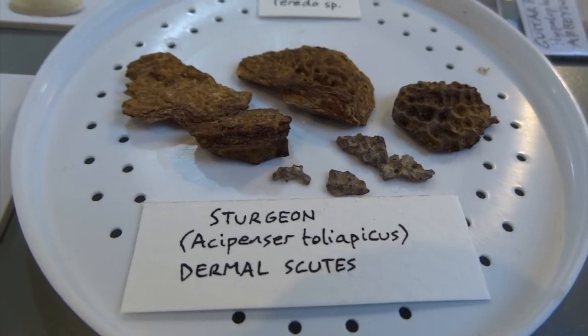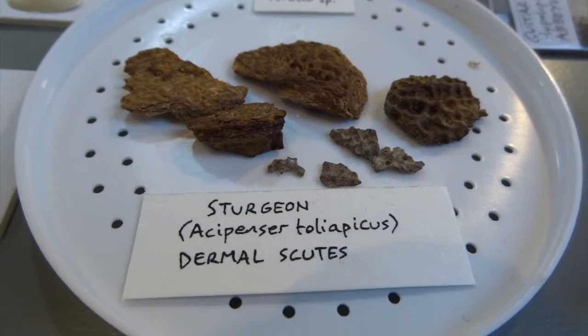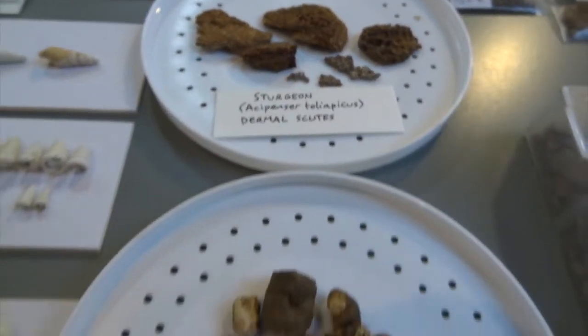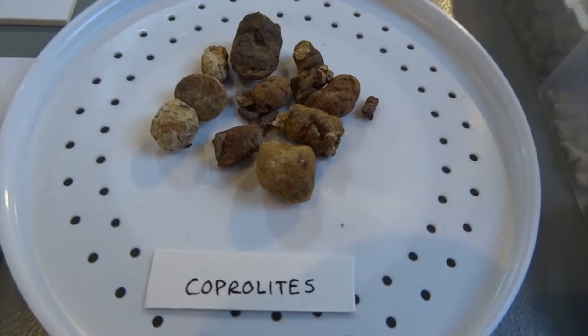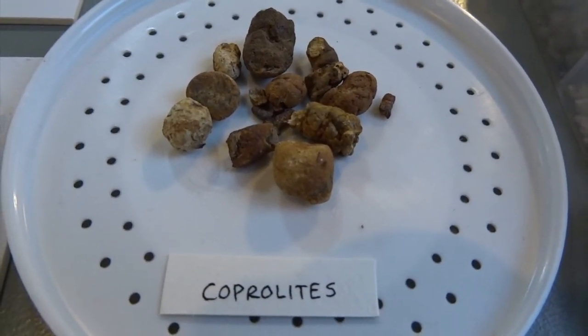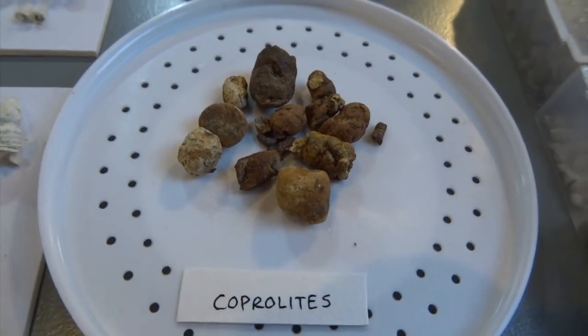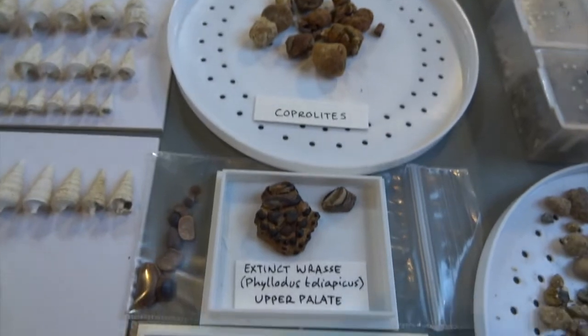These are sturgeon dermal scoops, which is just a fancy way of saying back plates - they've got good texture and I'll show you some under the microscope. These are coprolites, which is just a fancy name for fossil poo basically. I'll show you some of those under the microscope too - they're quite good with little bits in.